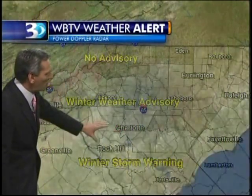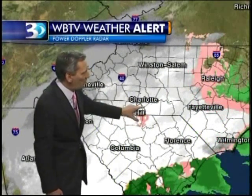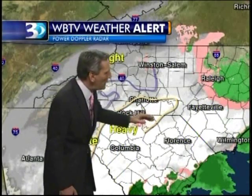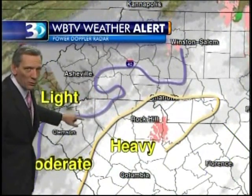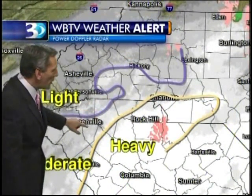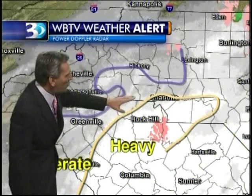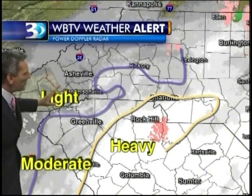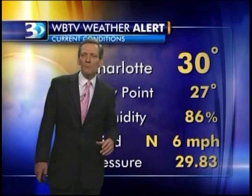The winter storm warning, still for upwards of three inches, has just been expanded into the Piedmont of North Carolina. The heaviest belt of snow is moving through Mecklenburg and already getting slightly east of Mecklenburg. We're still in a moderate range of snow from about Charlotte and I-85 westward along 74 into Cleveland. You can see this on the radar, and west of that area it's light. The heaviest belt is moving through right now.